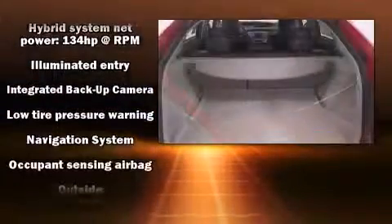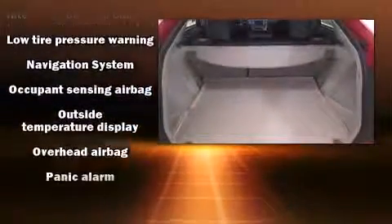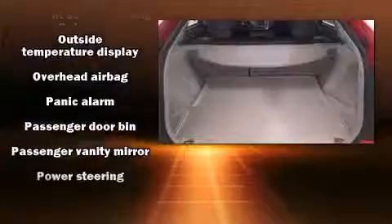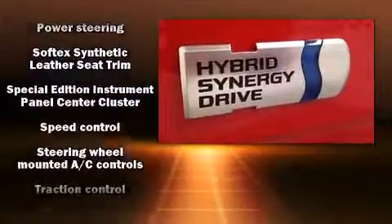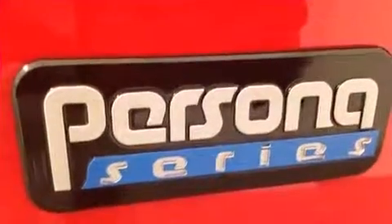Toyota ensures the safety and security of its passengers with equipment such as head curtain airbags, front side-impact airbags, traction control, brake assist, anti-whiplash front head restraints, ignition disabling, and four-wheel disc brakes with ABS.